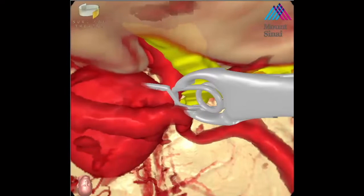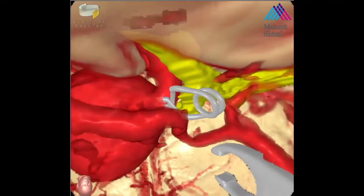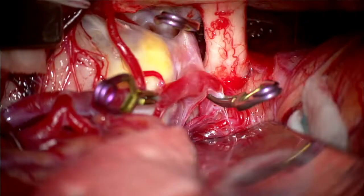Simulation has given Mount Sinai, the surgical teams, and observers the ability to preoperatively appreciate the relationships between structures in 3D and rehearse the surgery. The education and understanding has truly been invaluable.